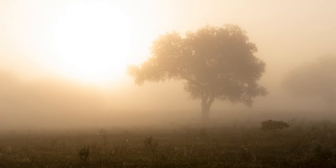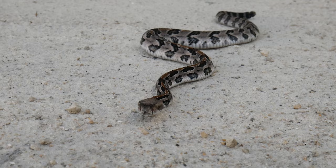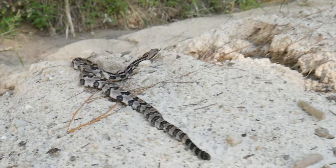Moving on to the timber rattlesnake — affectionately known as the canebrake rattlesnake. In Florida, the canebrake rattlesnake lives in the northern peninsula, rarely found south of Gainesville, through Alachua County up to Bradford, Union, Baker, Columbia, Nassau, Duval, and as far west as Hamilton and parts of Madison County. Some have been found in parts of the panhandle, however, not common at all — very rare.